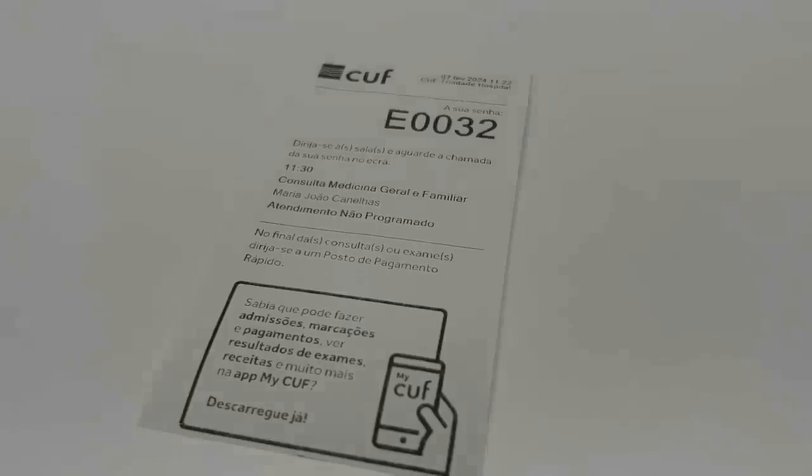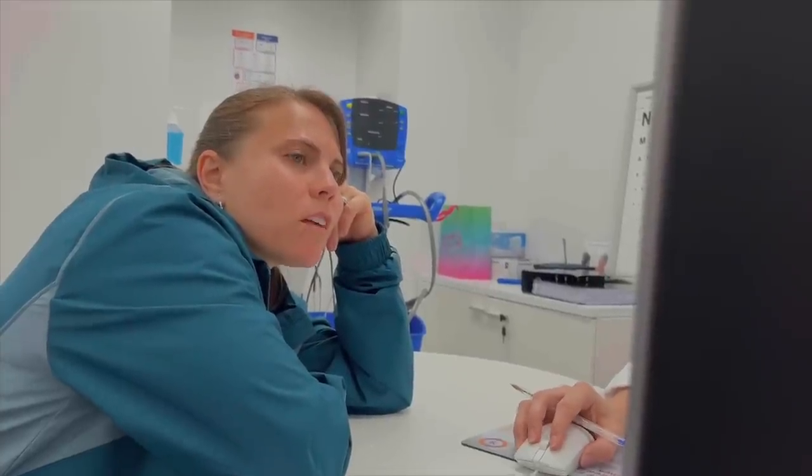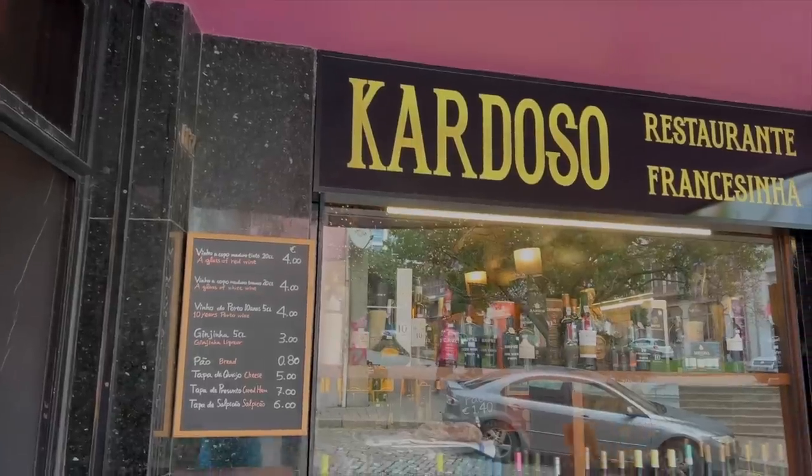We just wrapped up 30-minute consultations at COUF with a family doctor. It was 15 euros a piece.